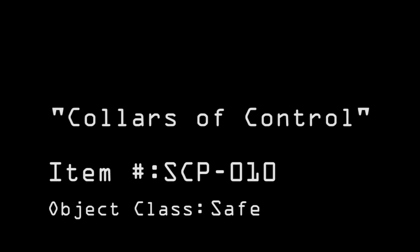Special Containment Procedures: The objects comprising SCP-010 are to be kept in numbered locked boxes in a high security facility. They are not to be worn except by test subjects. SCP-010 are only to be removed from storage for testing.